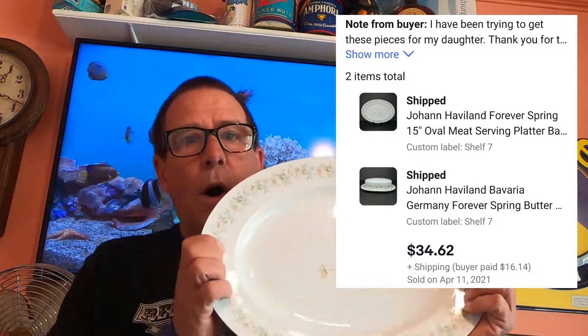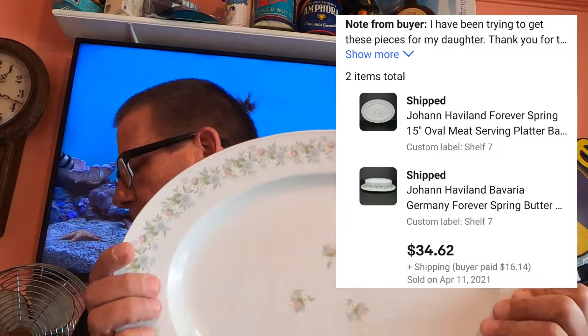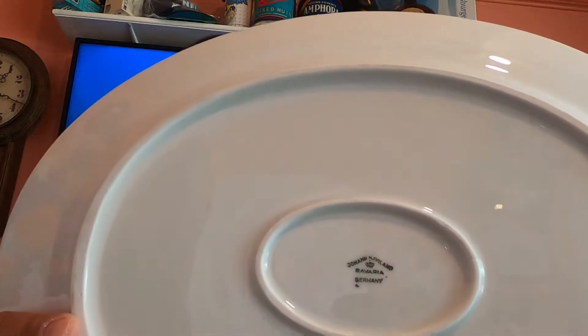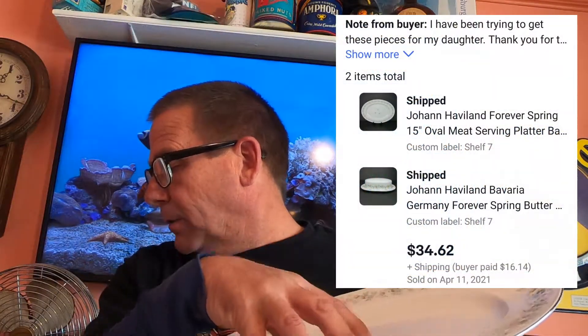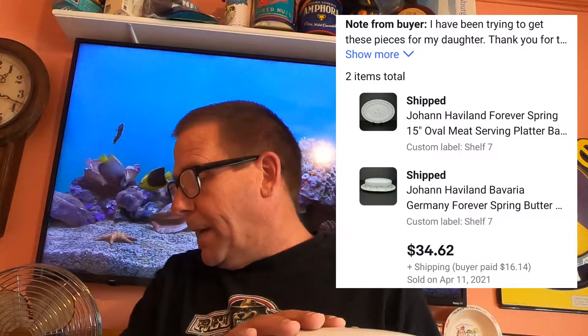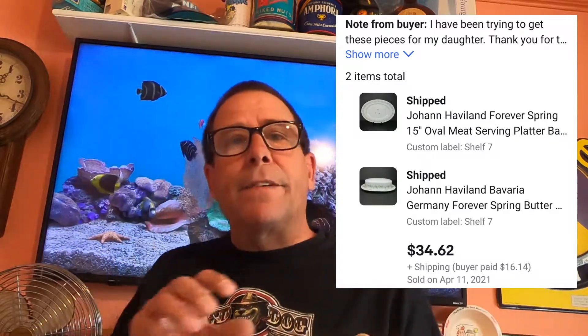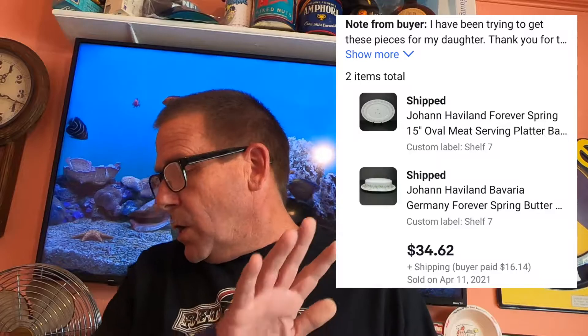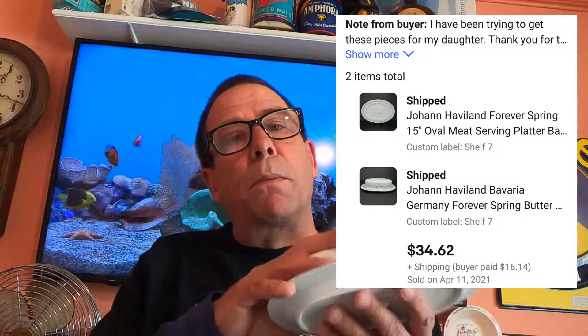Next two items going out: I sold these to the same buyer. I did accept best offer on both of these. It's the oval platter — Joanne Harvard Forever Spring — this is the 15-inch oval meat serving platter. I believe one sold for $19 plus shipping and the other for about $17. In total the buyer is into both pieces for $34.36. I picked up the entire set of dishes at a thrift store for $35, so just these two pieces just about put us into breaking even.